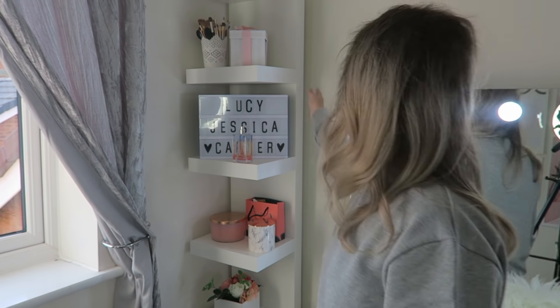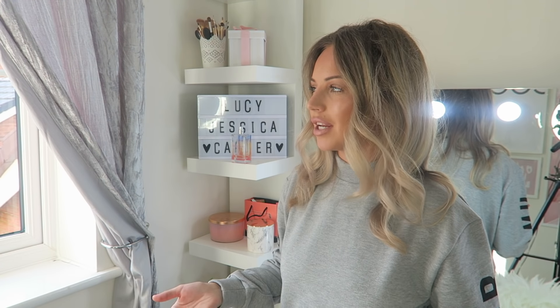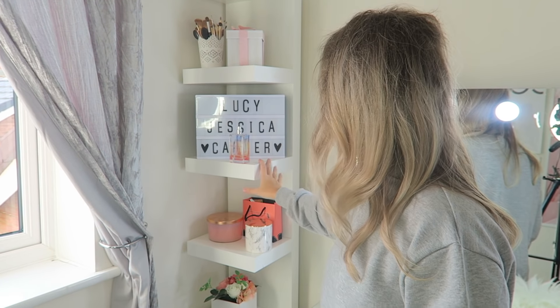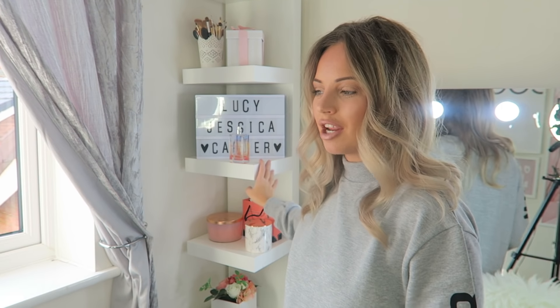I'm going to move on to the Lack shelves. This is actually a shelving unit — there are so many different Lack shelves as you probably know. I have the normal Lack shelves as well, which I'll show you in my other room. They are brilliant, so cheap — like dirt cheap.